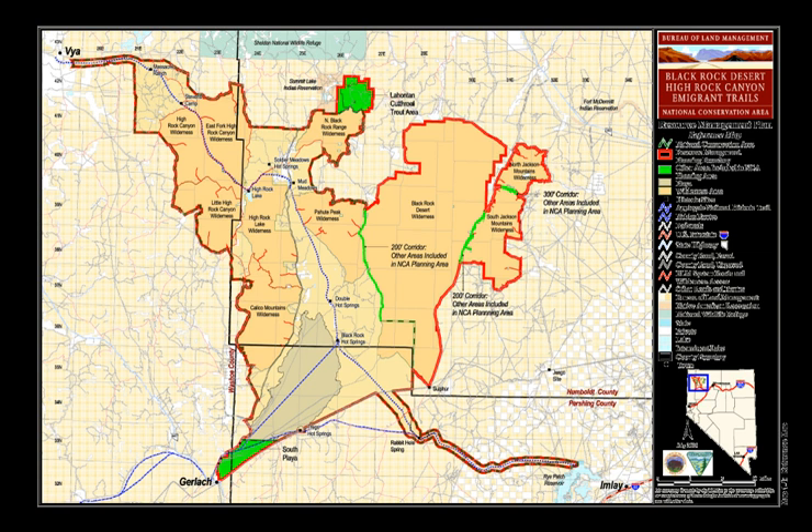The BLM office has online and printed maps and information, with the boundaries and features of the Black Rock High Rock NCA and of the locations of the ten designated National Wilderness Preservation Areas located within the NCA. There are the BLM Winnemucca Office in Winnemucca, Nevada, and the BLM Surprise Valley Office in Cedarville, California.